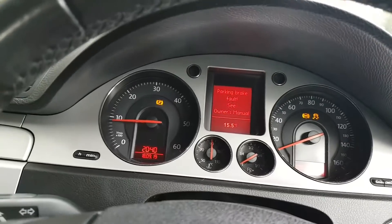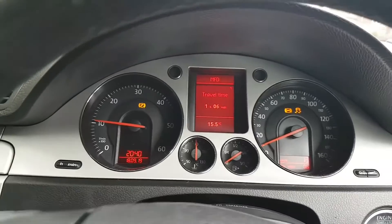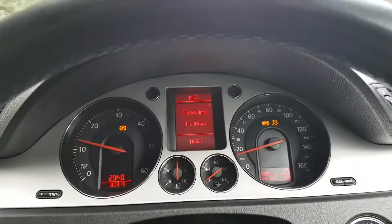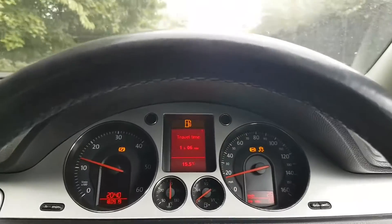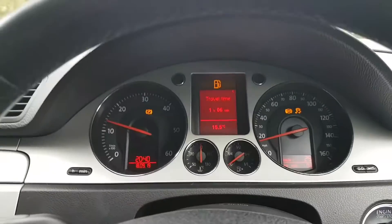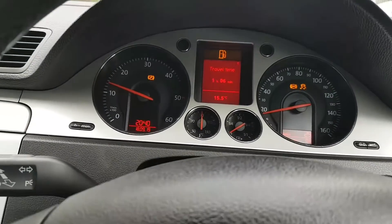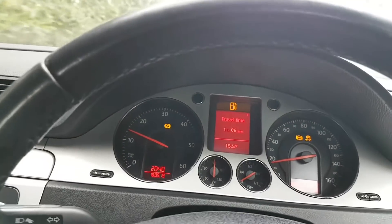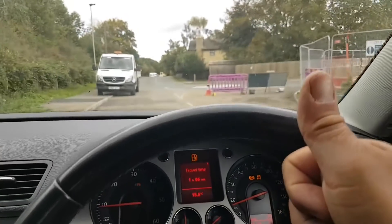There we go — all those lights are back on, but that's the separate issue which will be covered in the next video. Hope you enjoyed this video and found the information useful. I wasn't aware the steering angle sensor was supposed to be there, so I had to learn as I went. We got it fixed in the end. If you have any questions, put them in the comments below, and as always, thanks for watching.